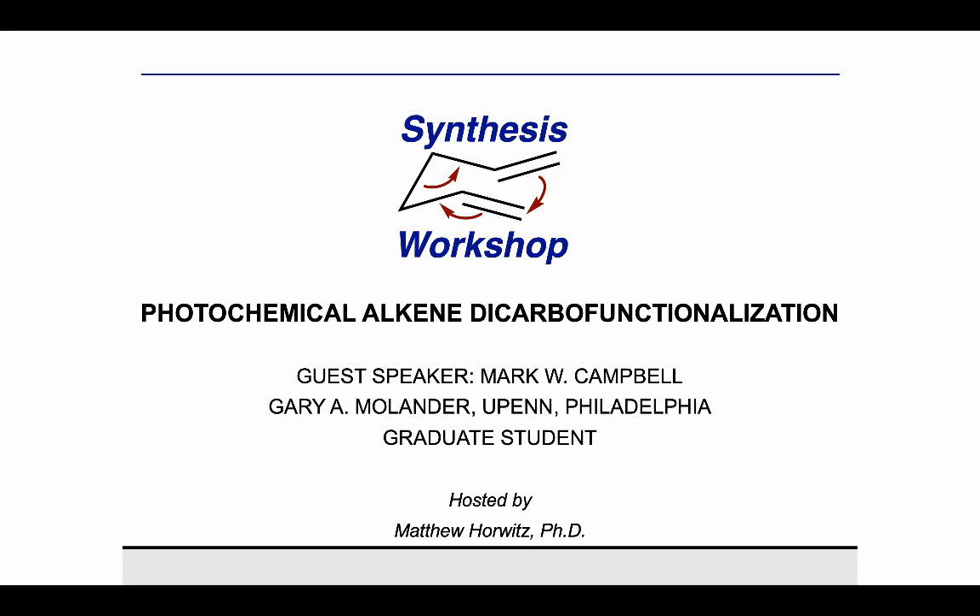Thank you for joining us on Synthesis Workshop. On today's research spotlight episode, I'm very excited to have with us Mark Campbell. Mark did his undergraduate studies at Kent State University in the labs of professors Paul Sampson and Alex Seed. Currently he's pursuing a doctorate in the group of Professor Gary Molander, where he focuses on dual photoredox nickel catalysis. With that, I'll let you get started.